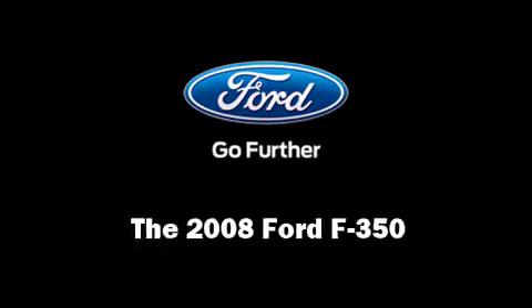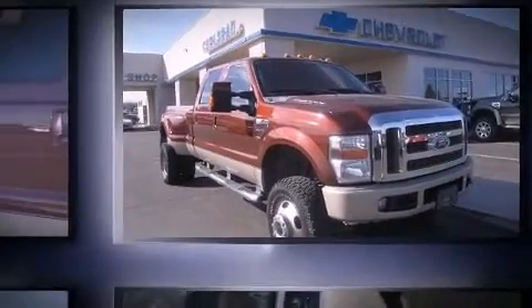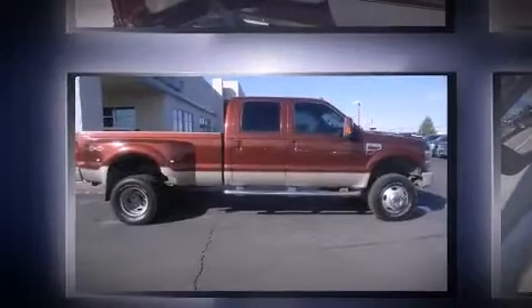The 2008 Ford F-350 Super Duty. Smooth gear shifts are achieved thanks to the powerful eight-cylinder engine, providing a spirited yet composed ride and drive.